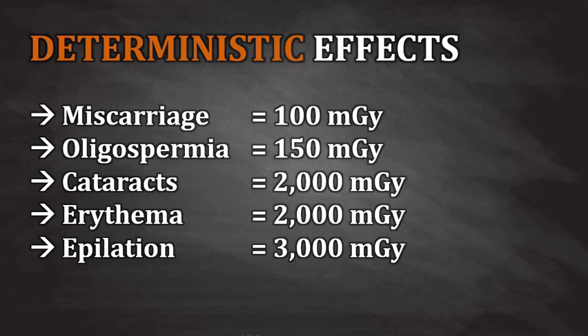In most cases, these doses are hundreds or even thousands of times higher than the doses experienced by patients in CT. A CT procedure that results in any of these effects would usually mean that something went very, very wrong. And sometimes things do go wrong.